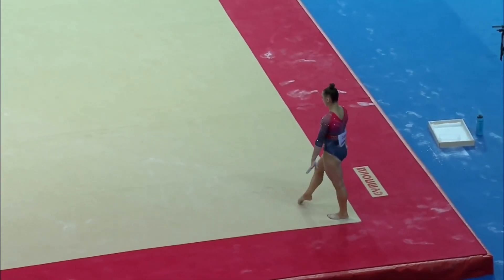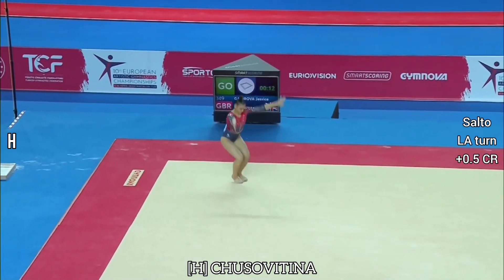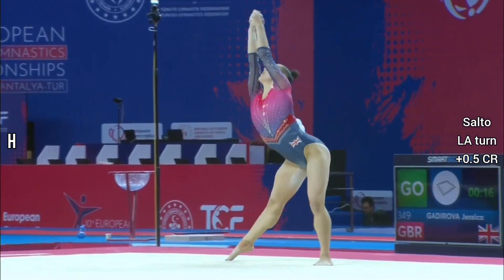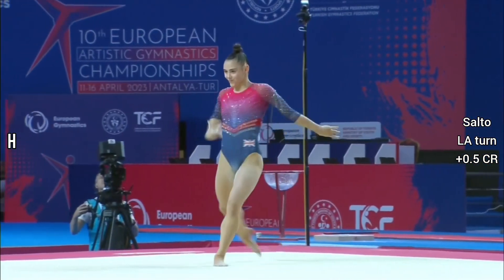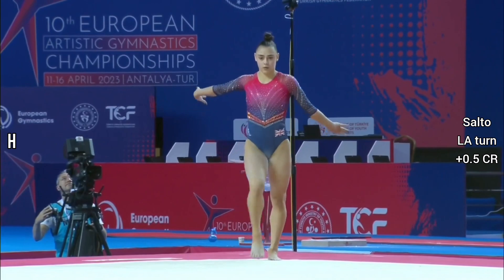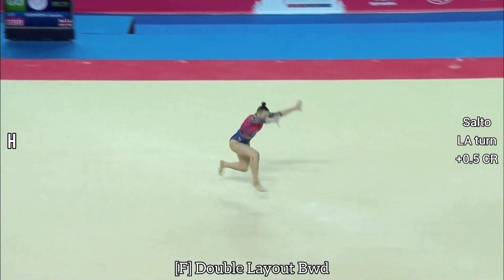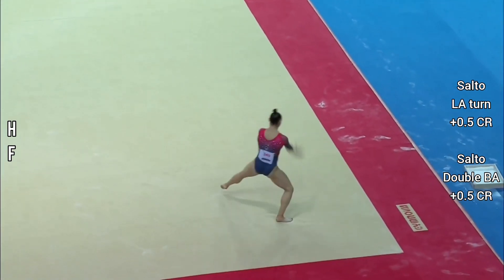Come on Jess! First big tumble — full twisting double straight, full twisting double straight. Second pass, double straight on the way back — she floats it! Fantastic landing.